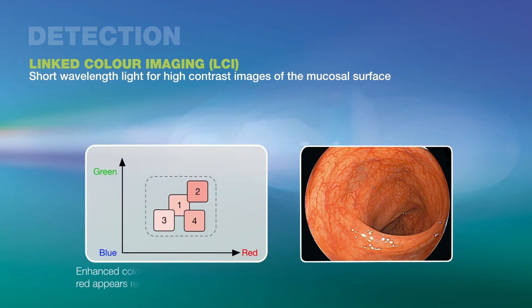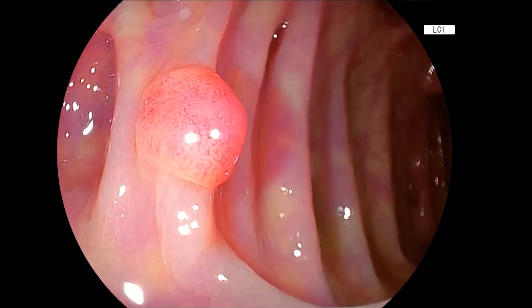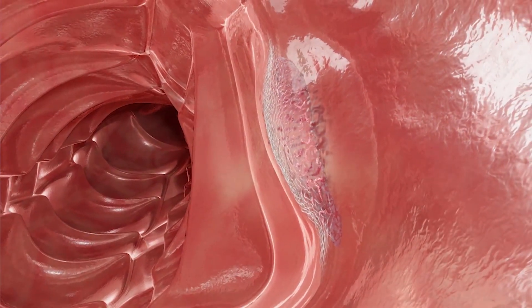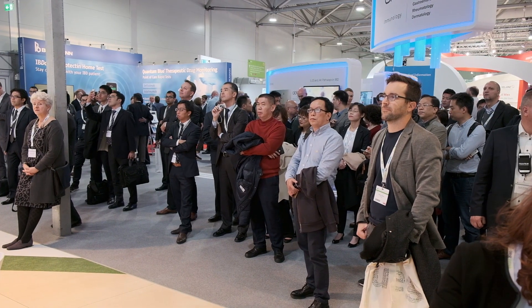Fujifilm's LCI mode for linked color imaging is one important element. The combination of an optimal light spectrum and advanced image processing allows LCI to differentiate red color tones more effectively than white light imaging. Various studies have shown an improved polyp detection rate with LCI compared to white light.